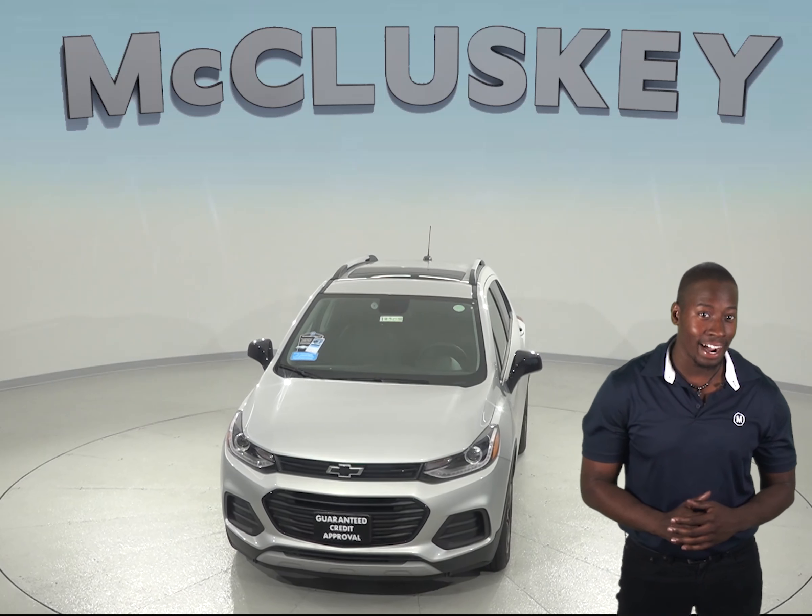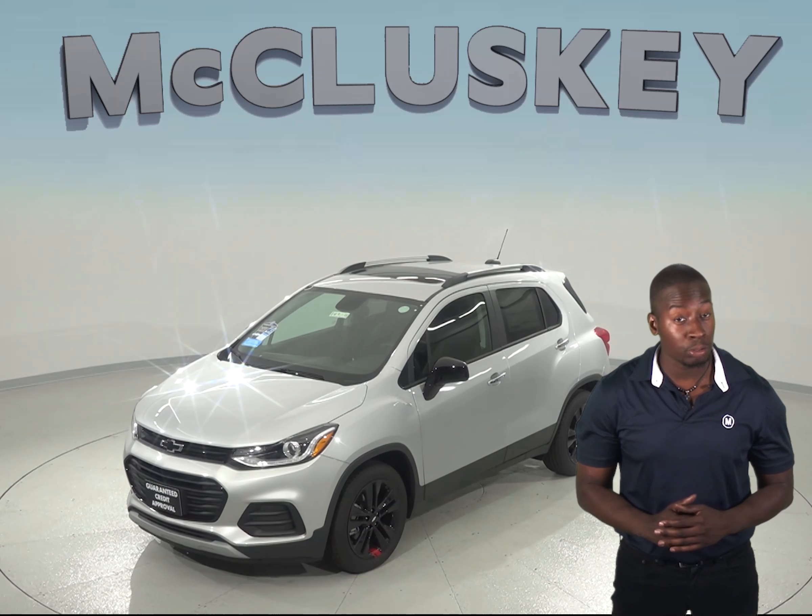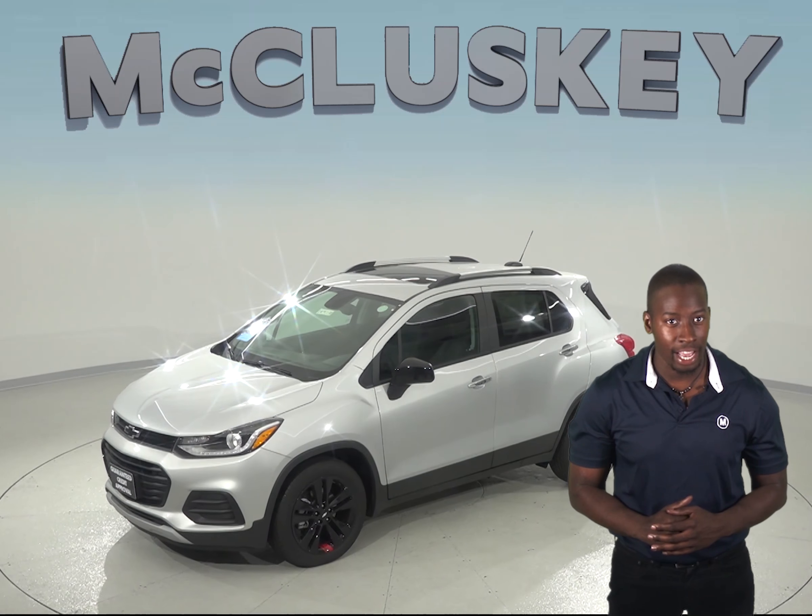The Chevrolet Trax uses a cast iron block for engine durability, while the Buick Encore only uses an aluminum block. Unfortunately, aluminum engine blocks are much more prone to crack and warp at high temperatures than a cast iron block.